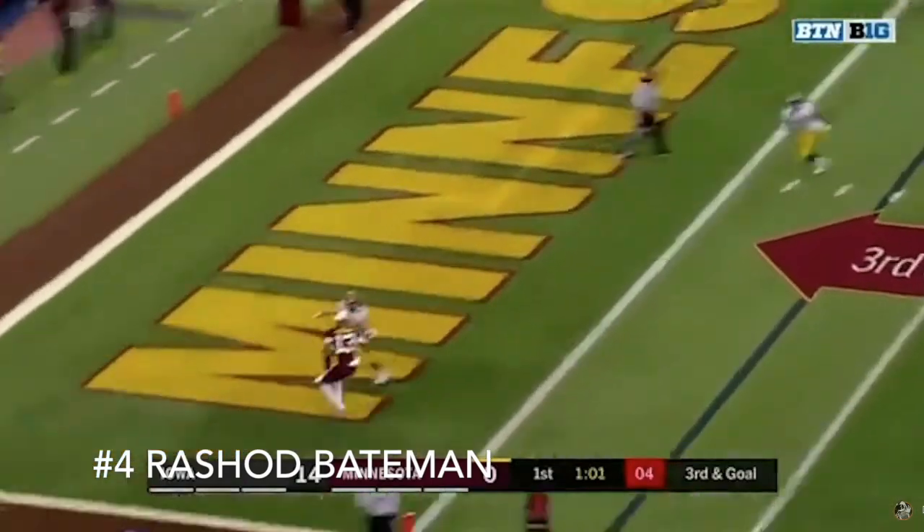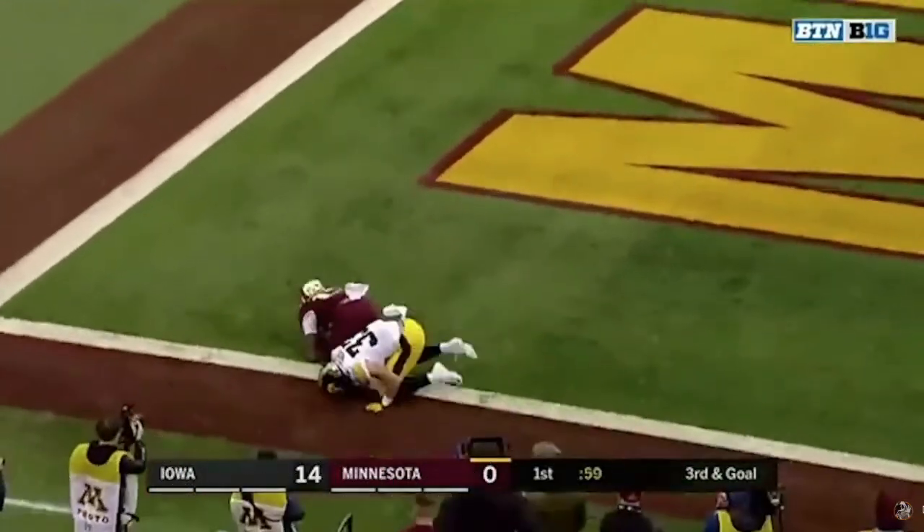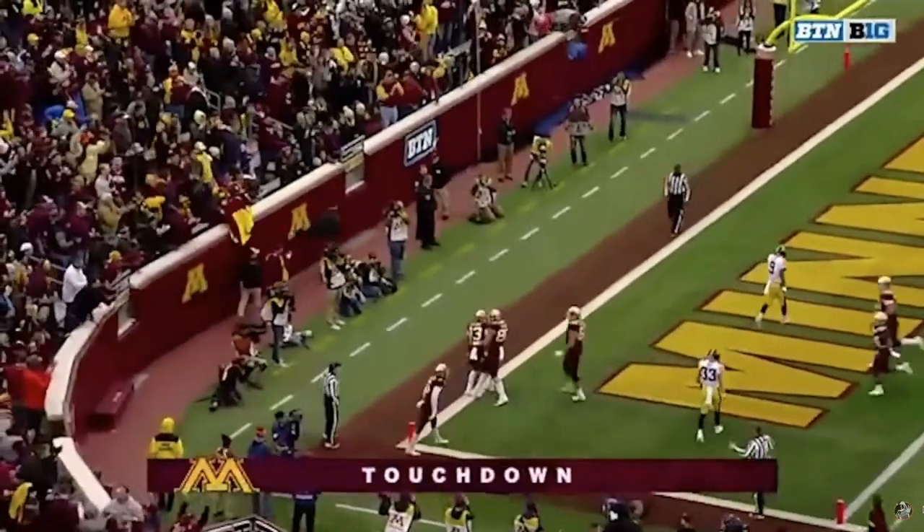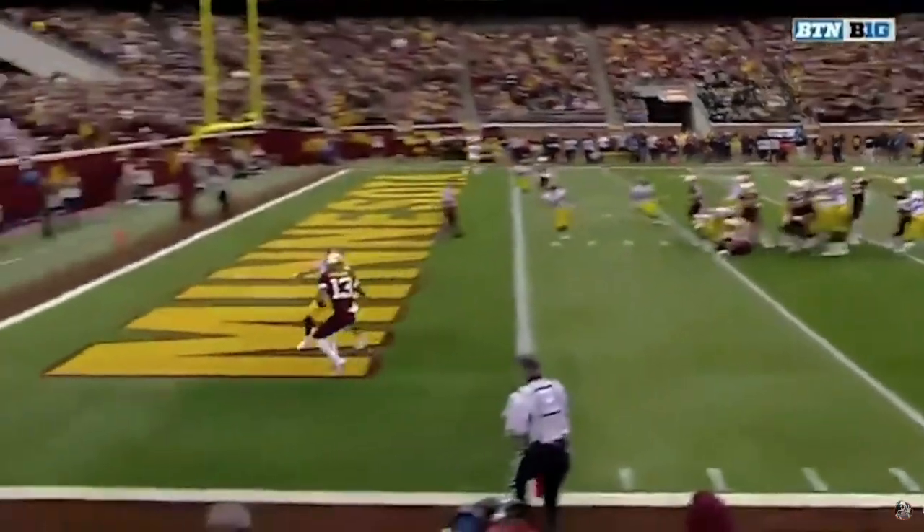At number 4 we have Rashad Bateman. Bateman could be this year's Justin Jefferson. He is projected to go around the same time as Jefferson and they both have the same characteristics.